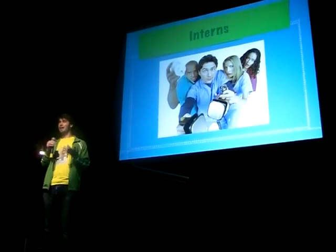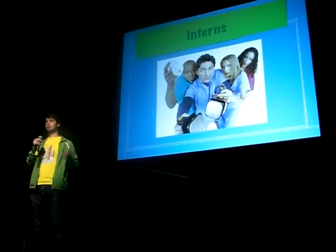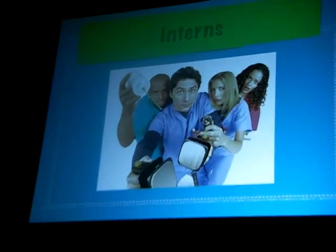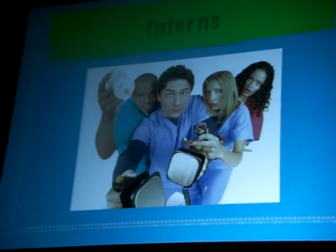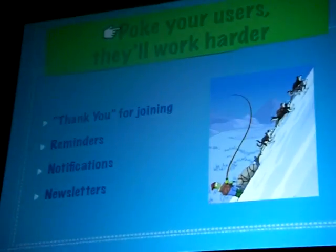Interns — free labor. I guarantee you if you have a website, you have a comp sci major, a business management student, somebody taking creative arts who wants to work for you. It can be remote or on site. Bring them in for the summer. They need the experience and they need it on their resume. Bring them into the company.